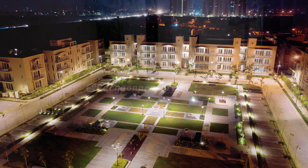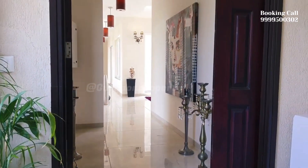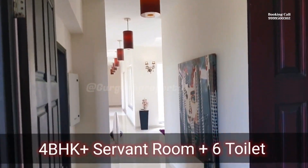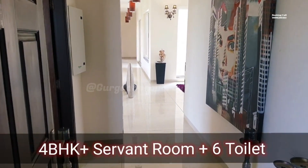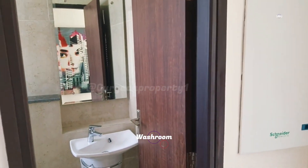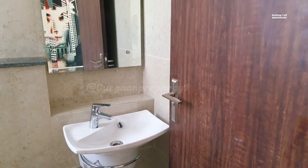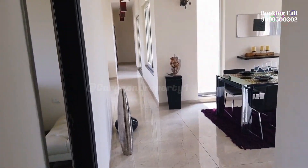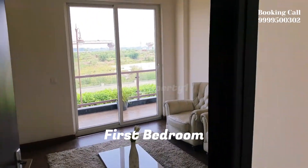Welcome to our channel for property updates. Today we are bringing you BPTP Amstoria Low Rise 4 BHK Plus Servant Apartment. BPTP Amstoria is a residential project located in Sector 102, Gurgaon. The location of Sector 102 in Gurgaon is considered to be prime as it is located near the Dwarka Expressway.